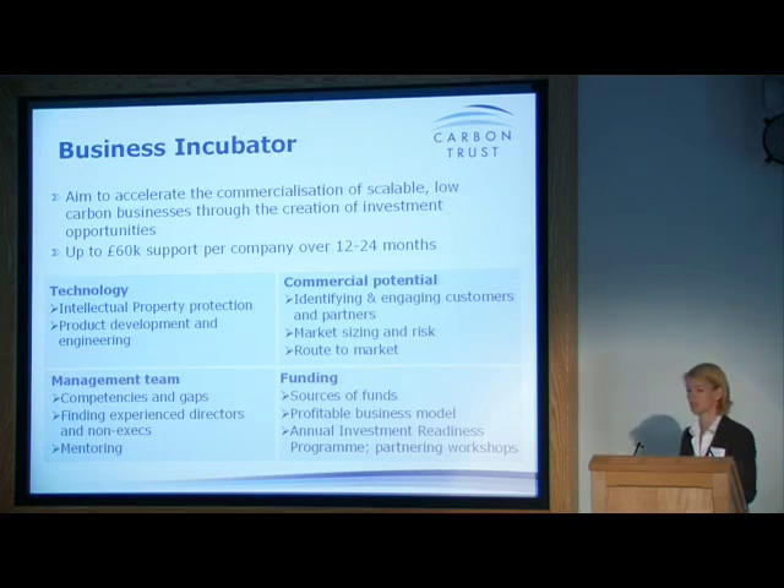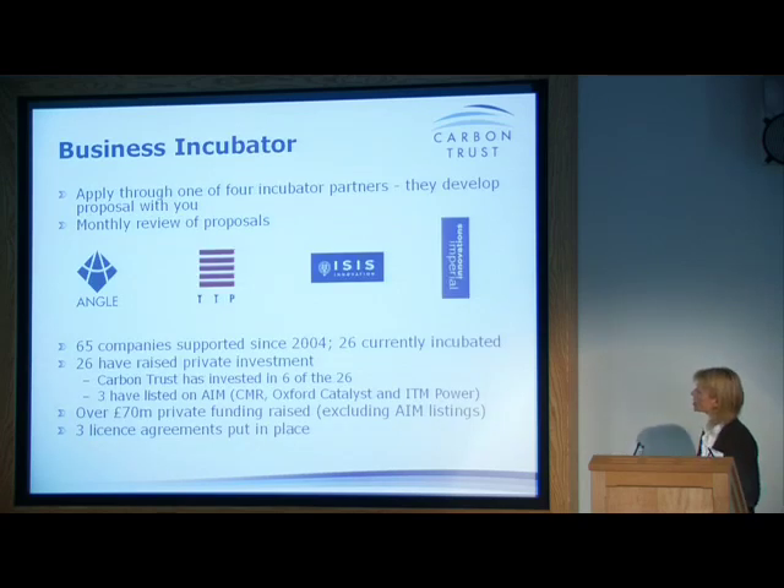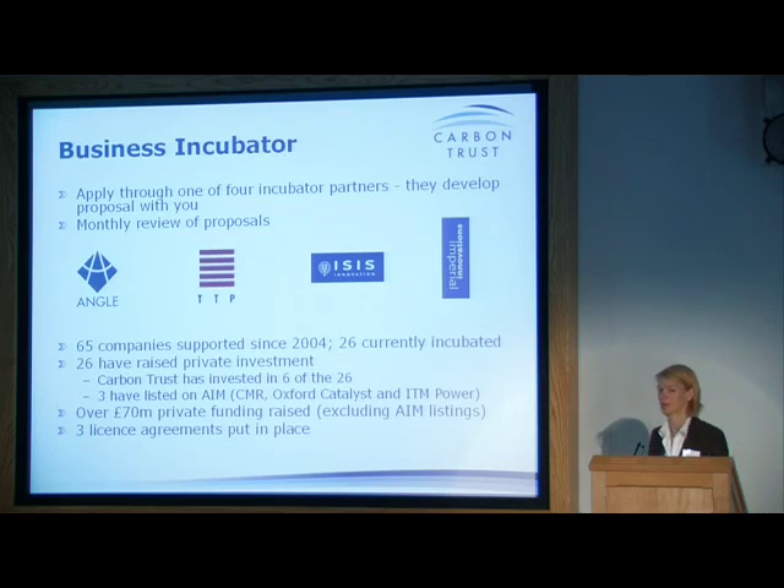We do an annual investment readiness program and workshops around industrial partnering, strategic selling, and so on. Applications go through four incubator partners who develop the proposals with the companies and assess whether they meet Carbon Trust criteria. Between Carbon Trust, the incubator partner, and the company, we agree a program of work that's as flexible as possible to meet whatever the company needs. We've worked with 65 companies since we started the scheme and are currently working with 26 companies. 26 of the 65 have raised private investment — a pretty good success rate given many are at their very first funding round. We've had three AIM listings to date, companies have raised over £70 million of private funding, we've had three license agreements put in place, and we almost had a joint development agreement sorted but that collapsed at the last moment.